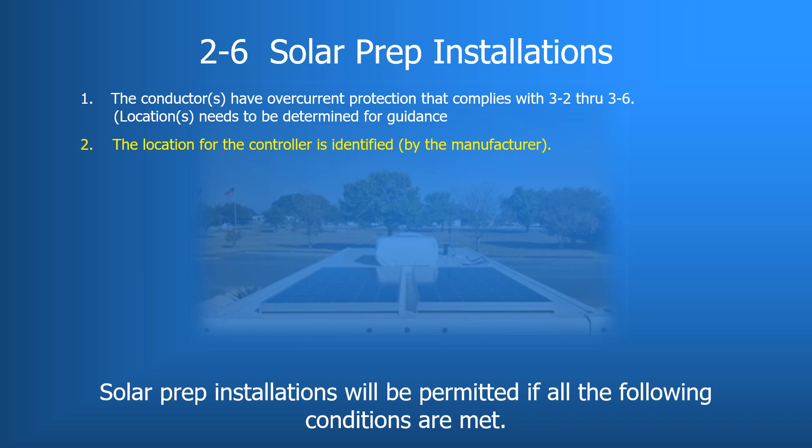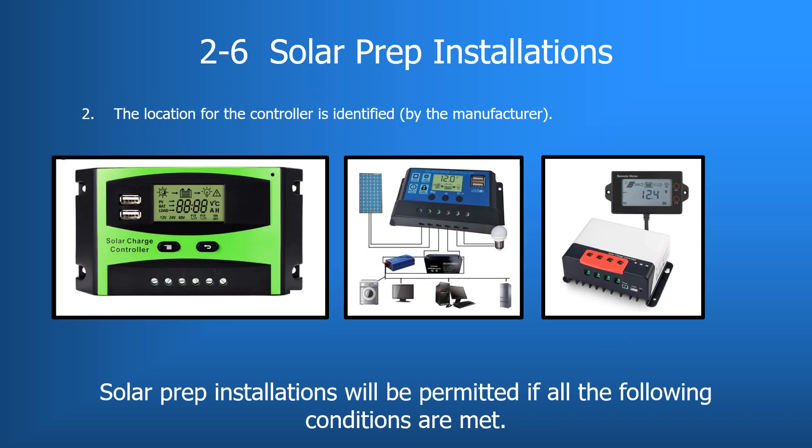The second requirement states that if you install the solar controller, it must be installed per the manufacturer's installation instructions. This aligns with general RV device installation requirements — installing in a location other than what the manufacturer specifies can void the warranty and potentially create a dangerous situation for occupants.